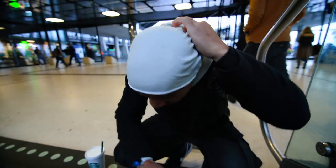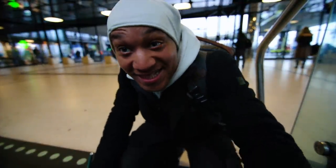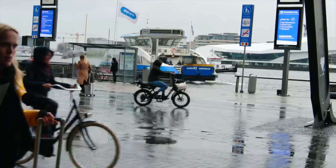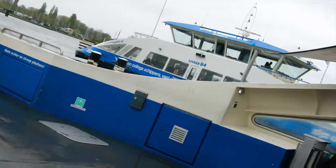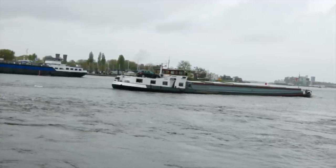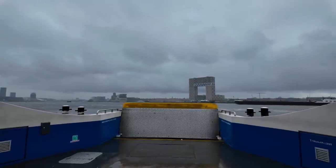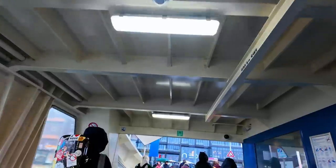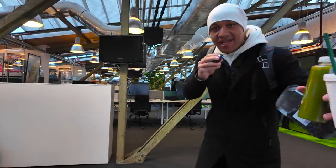We got about seven minutes for this ferry to get here, so I'm gonna put this camera away because it is raining like crazy. Okay, made it into the office — I am extremely soaked.